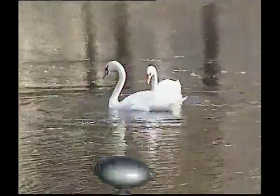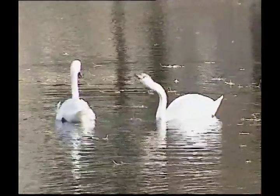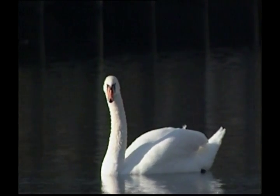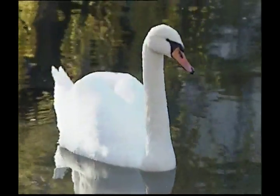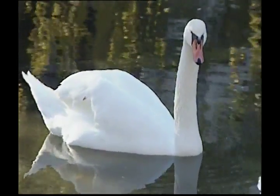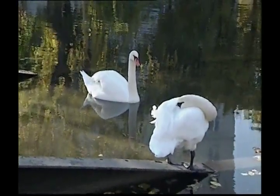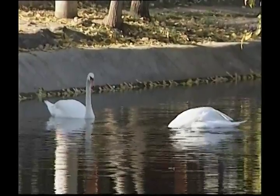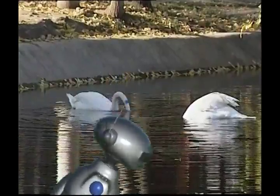Zeke, our last feathered friend is one that starts out life a little on the ugly side, but grows into one of the most graceful and beautiful birds. This is the swan. These wonderful water birds can be found in areas around lakes and rivers. Male swans are called cobs, females are pens, and their young are cygnets.